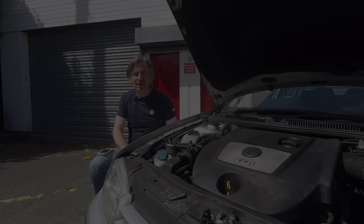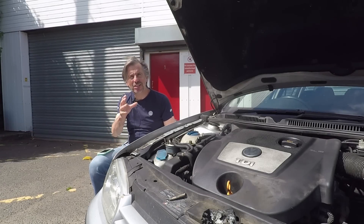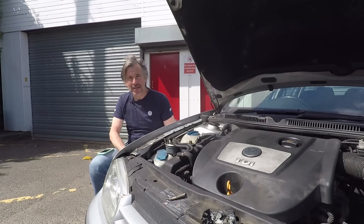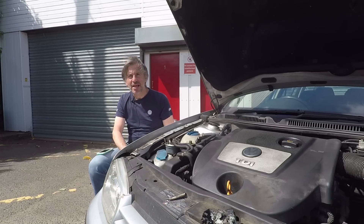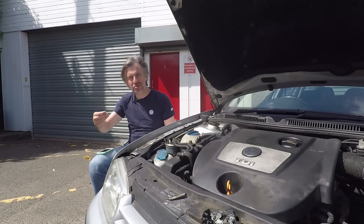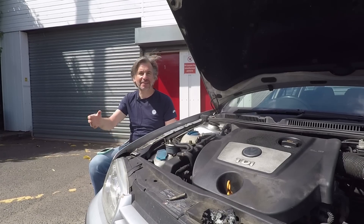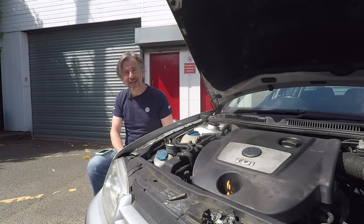Without any further ado let's talk about Volkswagen's TDI PD diesel. To fully appreciate the TDI PD diesel engine you need to look at what came before it. The diesels of the 80s were pretty terrible - lumbering things, very slow, very noisy - and that reputation stuck with diesel cars even though the technology progressed rapidly. By the end of the 80s we had turbochargers, we had intercoolers, and those cars were really good.